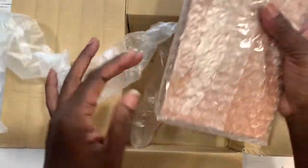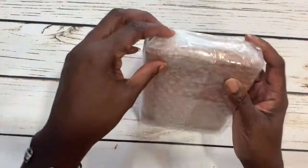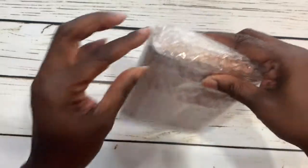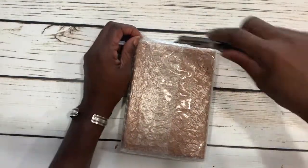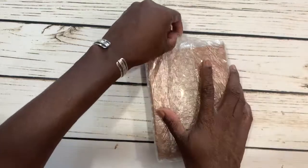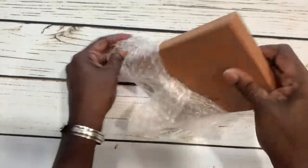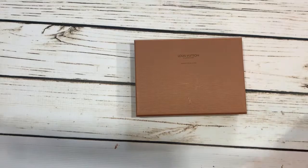Let's check everything out. They got it wrapped up so nicely. I don't want to cut myself or the item. I got it wrapped really nicely in this Louis Vuitton box.